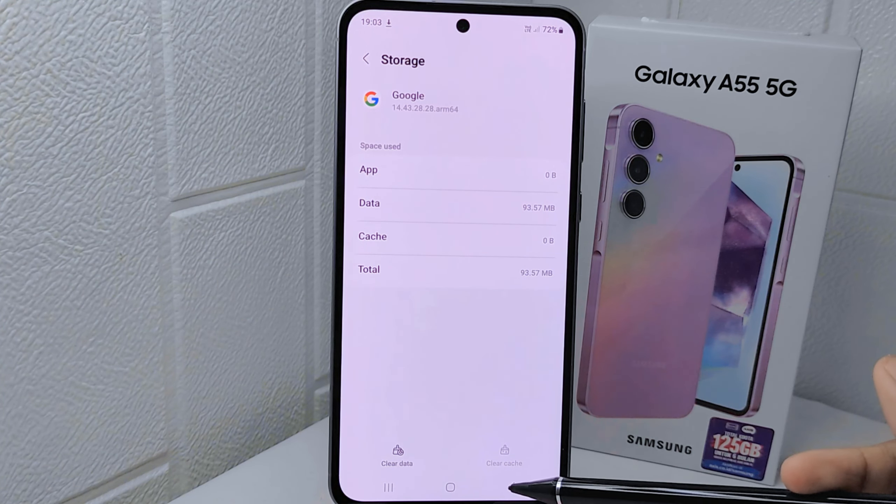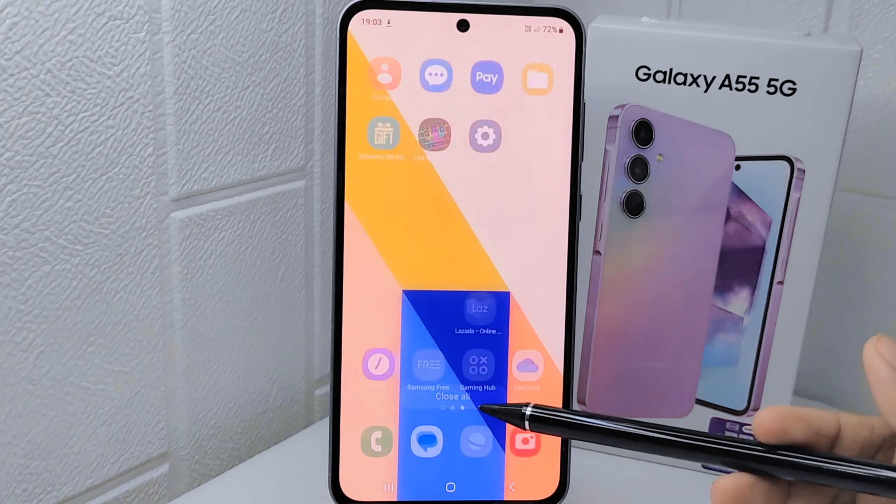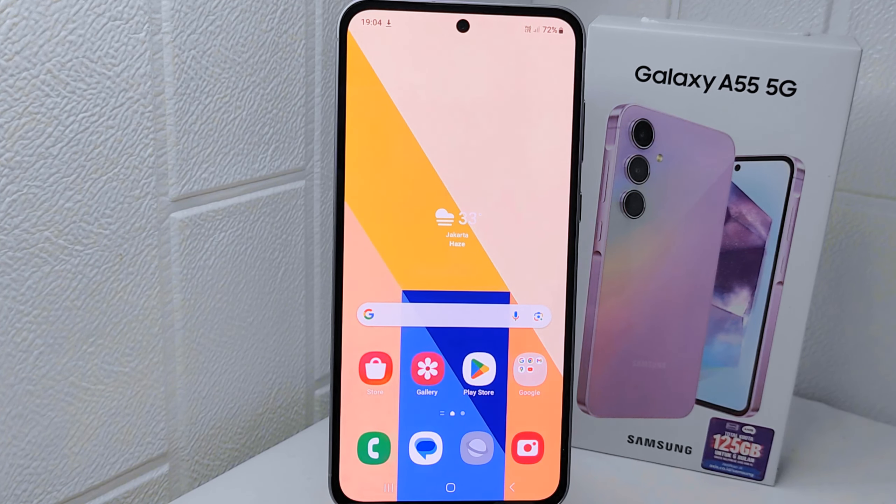That's the tutorial on how to fix Google keep closing itself on a Samsung Galaxy A55 5G device. If you found this video helpful, don't forget to like and subscribe to get more information from this channel. Thank you.